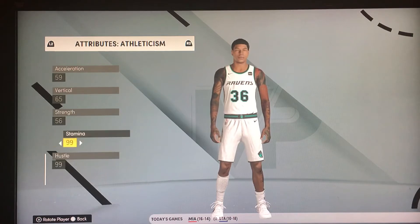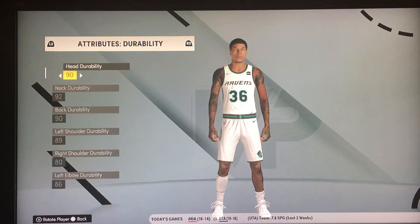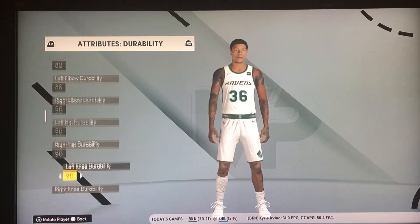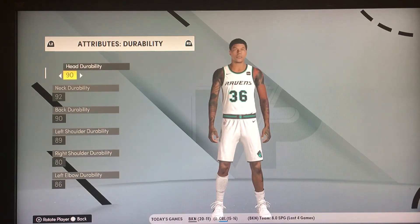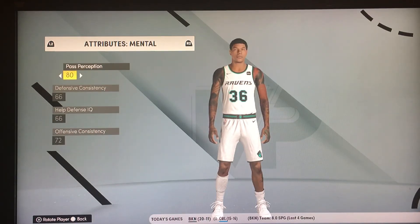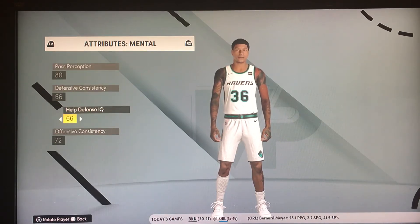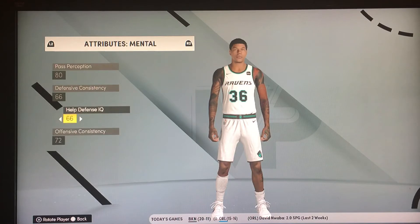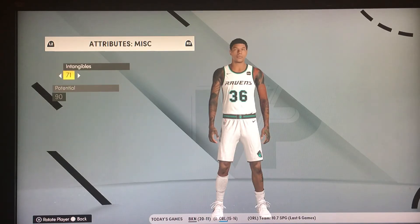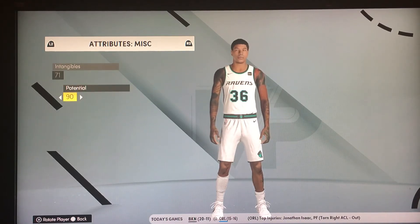99 stamina and 99 hustle, so he can dive for balls better than pretty much anybody — get on the ground, that type of Dennis Rodman thing. Durability: most of these are 80s and 90s, so he's pretty durable. Mentals: 80 in pass perception, defensive consistency 66, help defense 66, offensive consistency 72. Miscellaneous intangibles: 71, but he's a rookie. Potential is a 90 — keep that in mind.